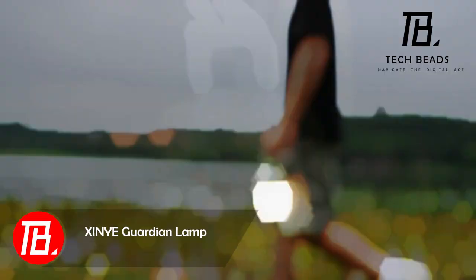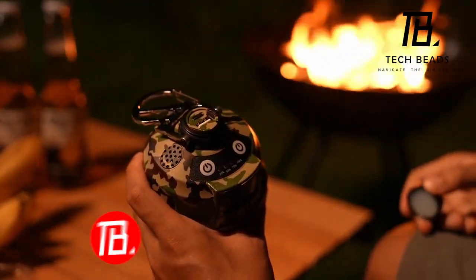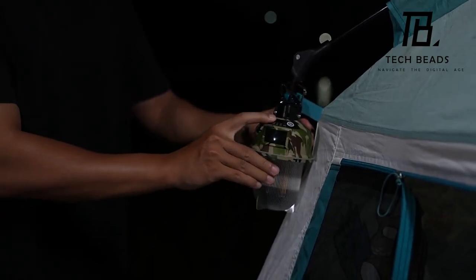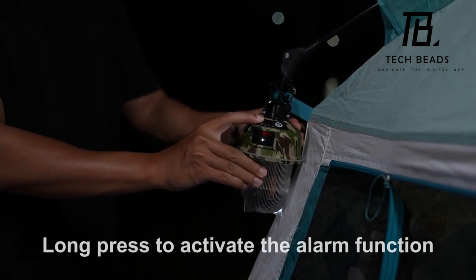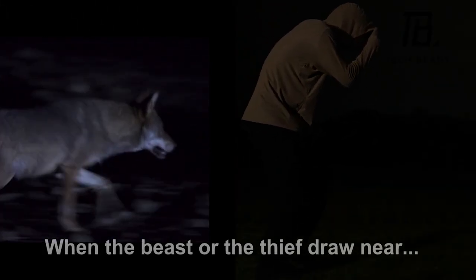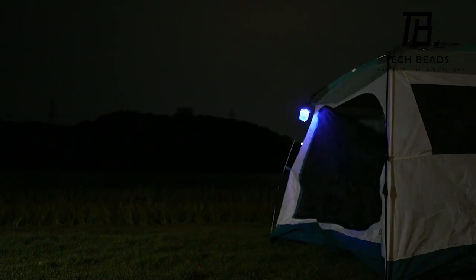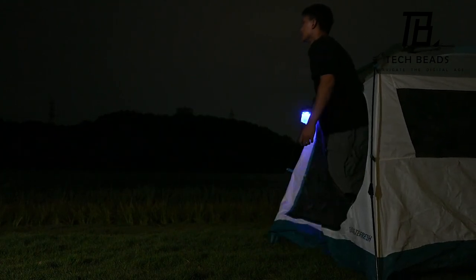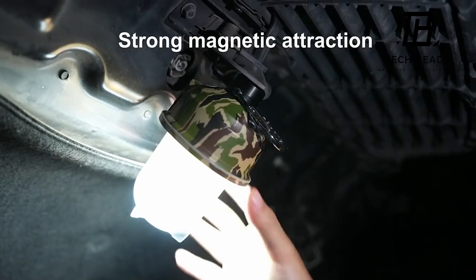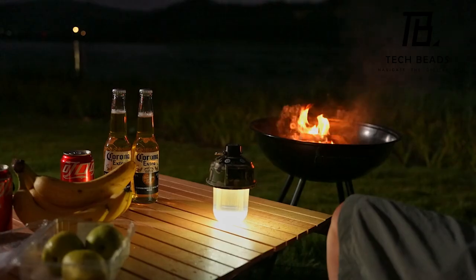Introducing the Xenia Guardian Lamp, a versatile hybrid that integrates a light, power bank, alarm, and multi-tools seamlessly. Equipped with an IR sensor, it detects animal activity within a 10-meter radius and a 60-degree range. Encounter a wolf or bear, and Xenia will alert you with both light and sound. It offers three lighting modes, each with distinct warmth, and the 20-watt-hour battery lasts for 18 hours. Weighing in at just 210 grams, this multifunctional hybrid is reasonably priced at $59.